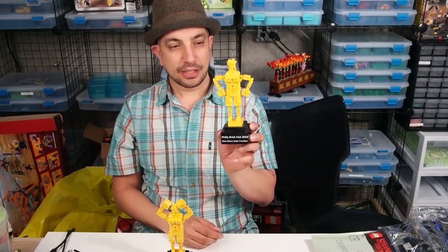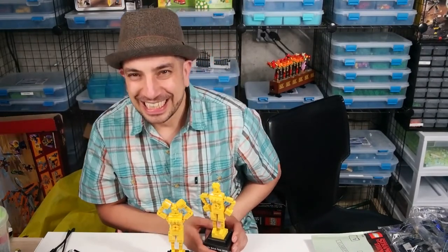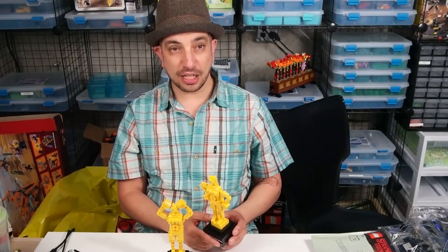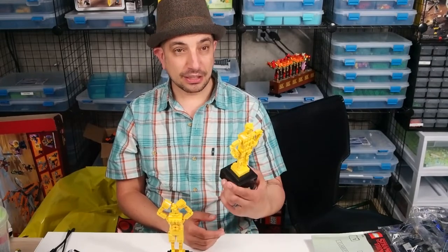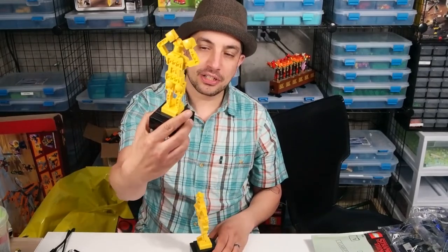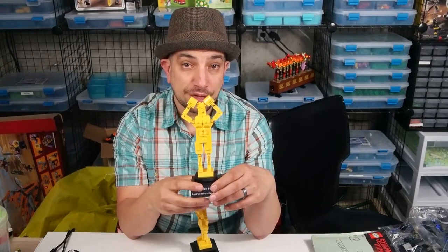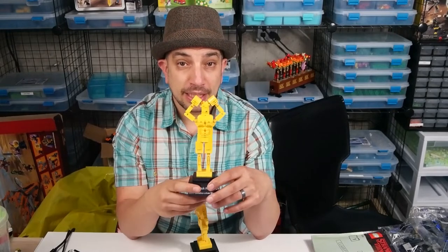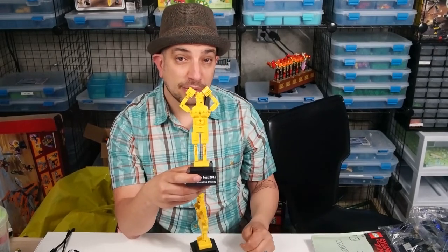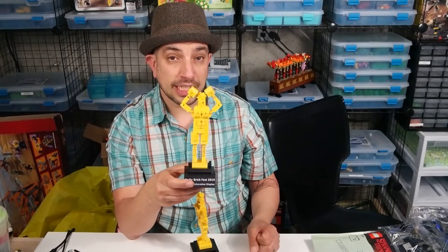They're called Oscars — thank you cameraman. The cameraman behind the scenes was giving me the answer. These are Oscars — or Rockies, we call them Rocksters. Well, we have two of them, and one is for best collaboration display.